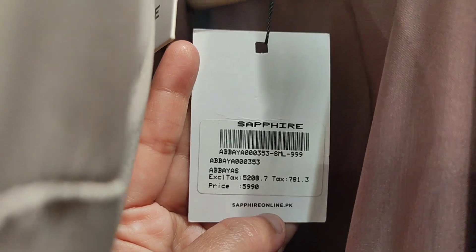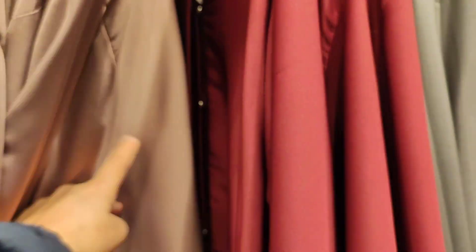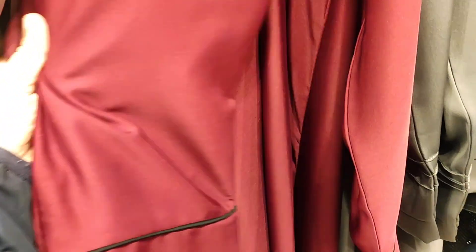What you are seeing now is a really beautiful beige color abaya — different colors are available including brown and beige. Price is 5,990 rupees. This is a beautiful nida fabric button-through abaya, with all buttons down the front and piping on the sleeve and neckline.